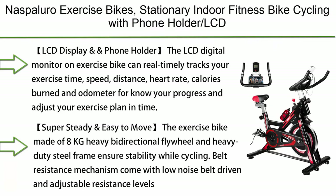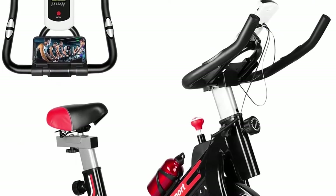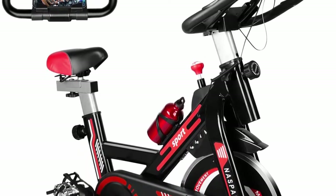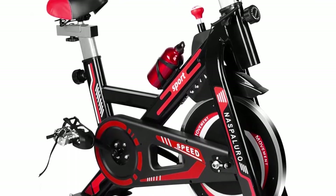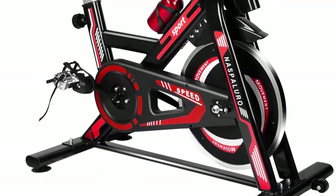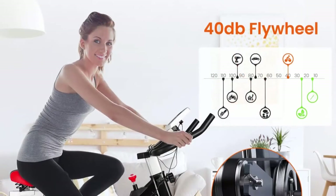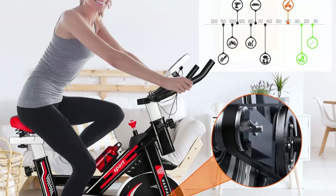Top 10: Naspel Row exercise bike — stationary indoor fitness bike cycling with phone holder, LCD display, heart rate monitor, belt drive flywheel. The LCD digital monitor can real-timely track your exercise time, speed, distance, heart rate, calories burned, and odometer to know your progress and adjust your exercise plan. Put your phone on the holder to watch videos and enjoy music while exercising.